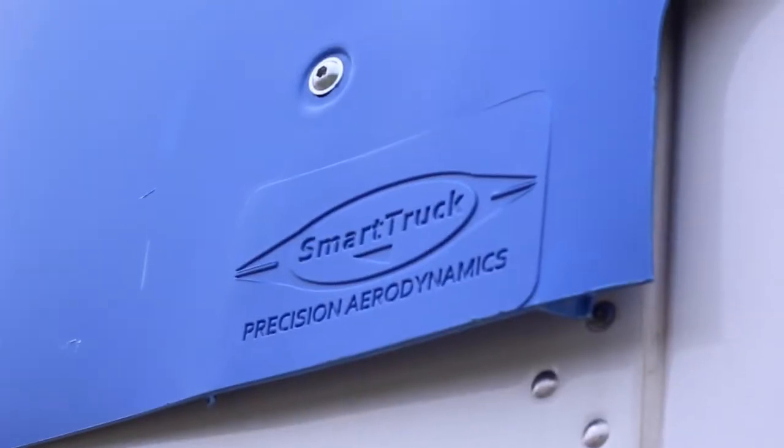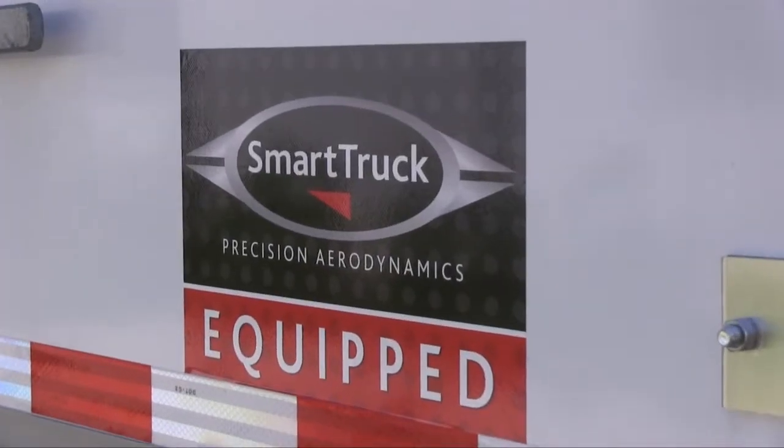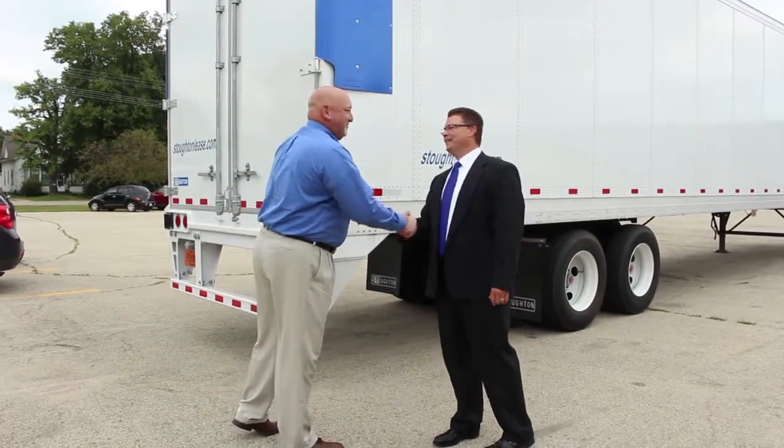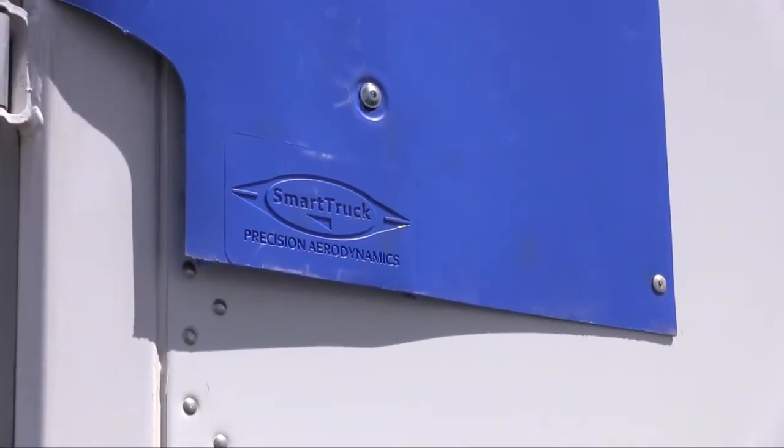We knew we needed an aerodynamic plan in order to offer to our customers, and in that we went with the SmartTruck top kit. That gives our drivers and our customers fuel mileage savings. It also makes that trailer CARB compliant. They were able to customize the top kit color to our company color blue, to help match our overall trailer.